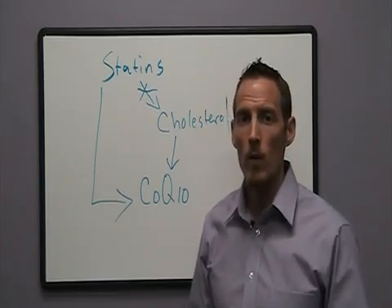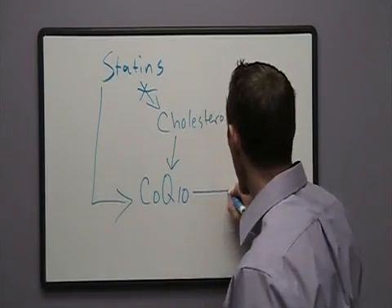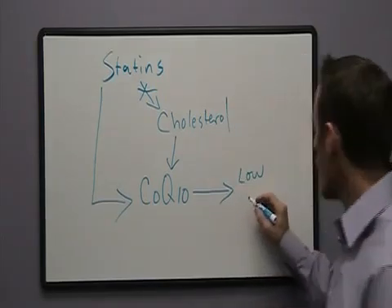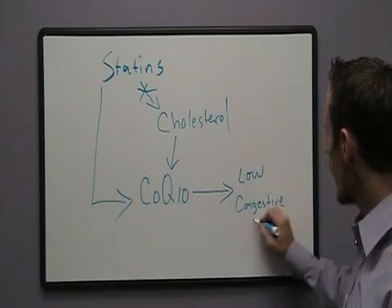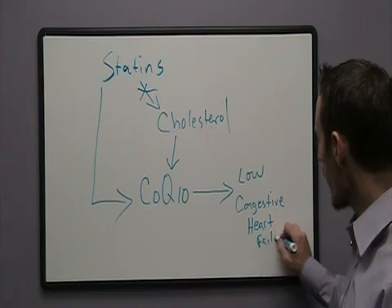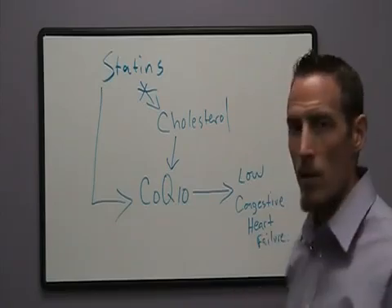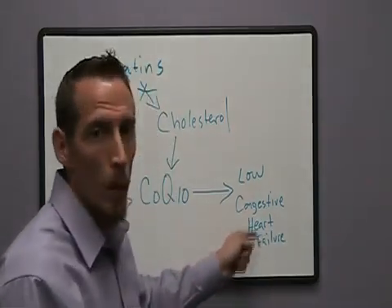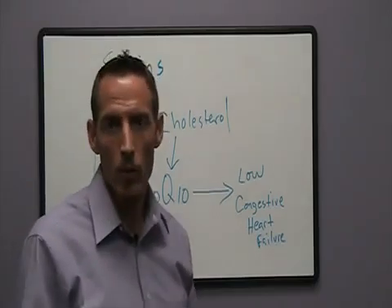Why is that important for somebody trying to reduce their risk of heart disease? CoQ10 deficiency — if CoQ10 is low — can actually cause congestive heart failure. It's been very well studied and documented in peer-reviewed medical journals that CoQ10 deficiency causes the heart muscle to become weak, leading to the development of congestive heart failure.